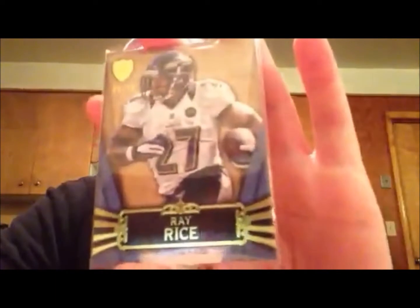Lamar Miller to 462. And lastly, a Ray Rice base to 96. I think I'm going to put a couple of these in the mystery packs, just to add a little bit more to them.